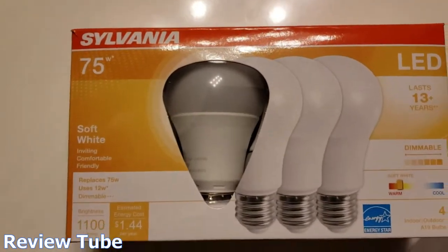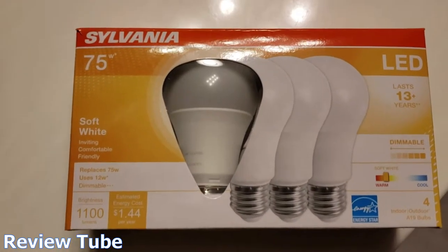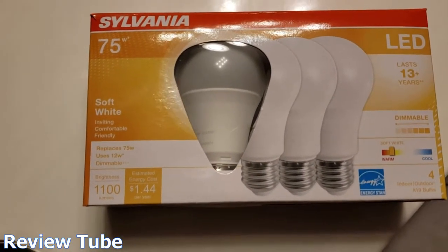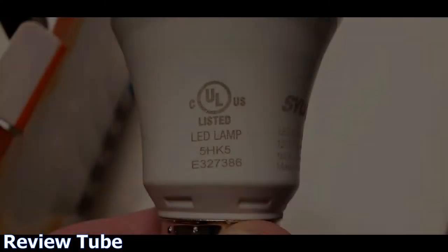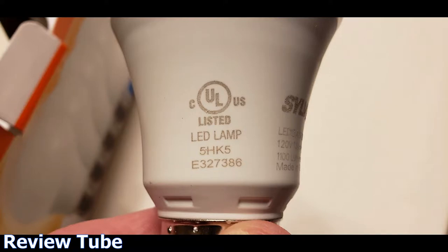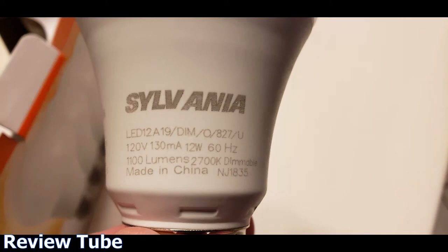I'll take a picture here of the side of the bulb so you can get the model number. And if you really like these, I'll stick a link at the top of the description showing you where to buy them. Thanks for watching — I'll see you next time.